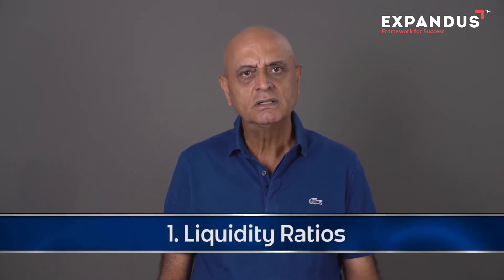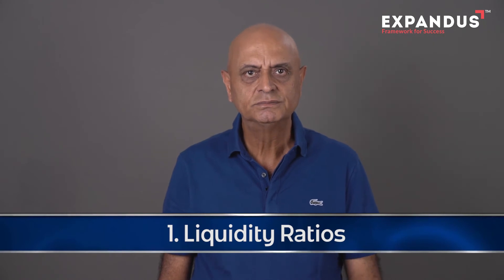You must see my videos on P&L statement as well as balance sheet. Here are some of the technical ratios you can calculate to know the health of your business. There are mainly three types of ratios. The first one is liquidity ratios, and in liquidity ratios there are three important ratios.